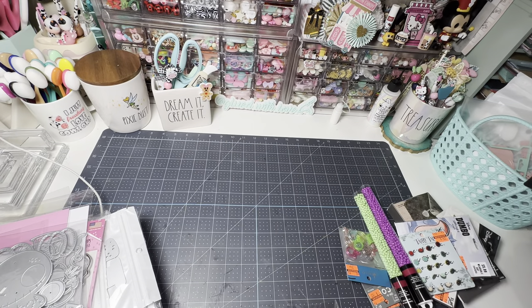Welcome back to my channel, Crafty Friends. It's me, Wendy, glued with love, and I have a crafty haul for you today. I've been collecting a lot of things, and before I put it all away, I wanted to show you what I've bought.